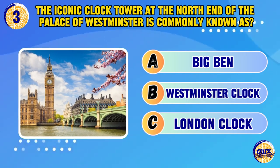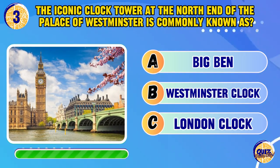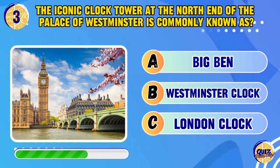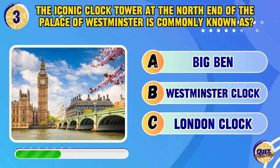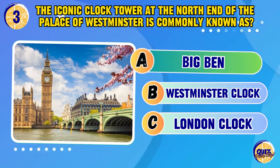The iconic clock tower at the north end of the Palace of Westminster is commonly known as — Big Ben.